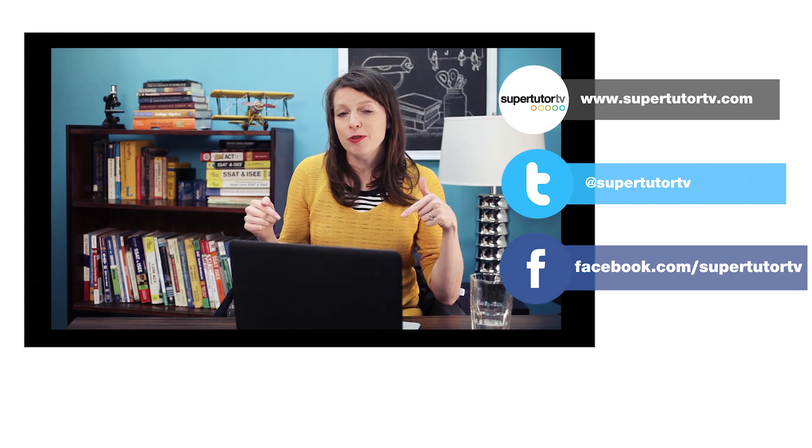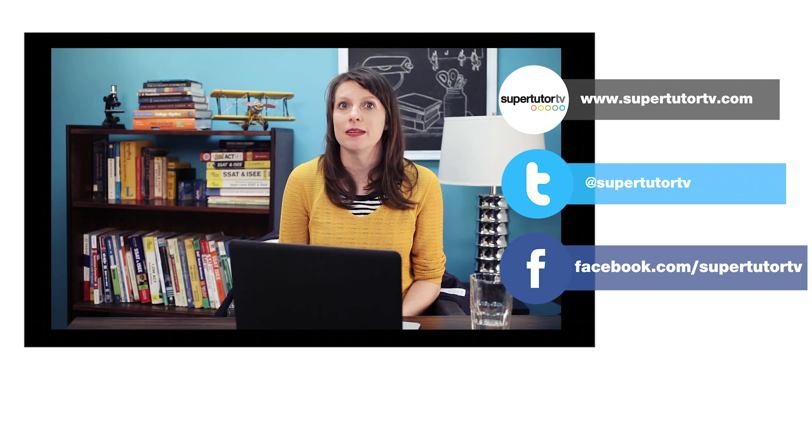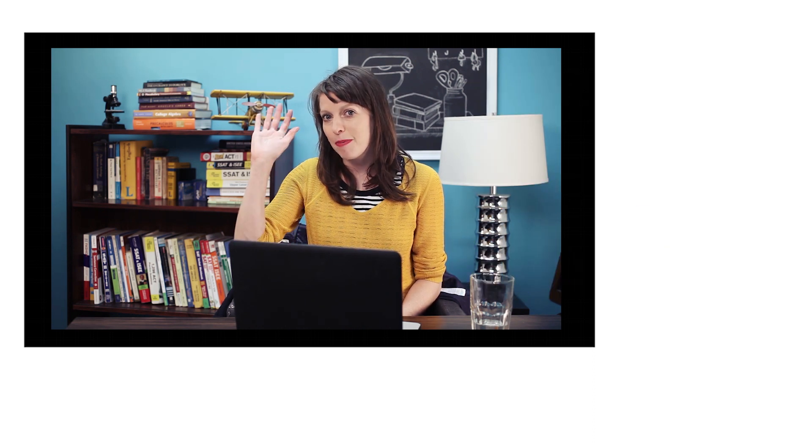You can give it a thumbs up, subscribe to our channel, and check out our website, SuperTutorTV.com. We've got more blogs and more awesome ACT tips for you there, and I will see you all next time on SuperTutorTV. Bye-bye!